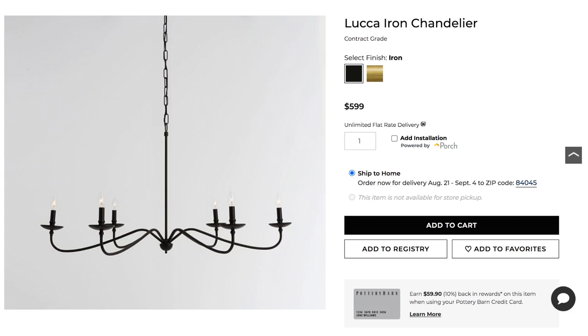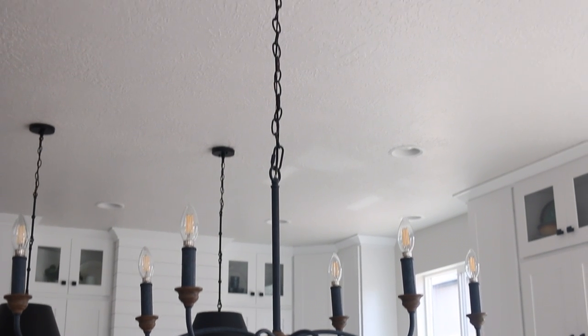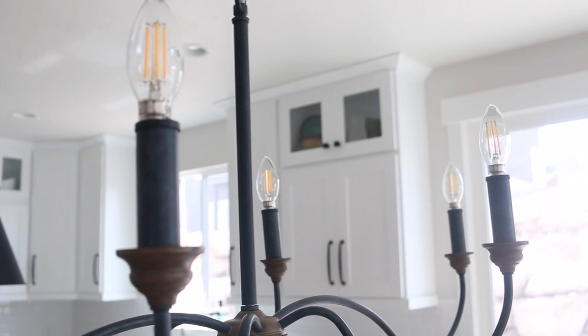The first Pottery Barn dupe I'm going to show you guys is my dining room chandelier. On potteryburn.com they have the Luca Iron Chandelier that I absolutely fell in love with — I love that it was thin, elongated, I love the clean lines and the candelabra style. I just didn't love the price point: it's going for $599. So I searched high and low and actually found one I loved even more off of wayfair.com — it's called the Paulina Six Light Candle Style Chandelier.